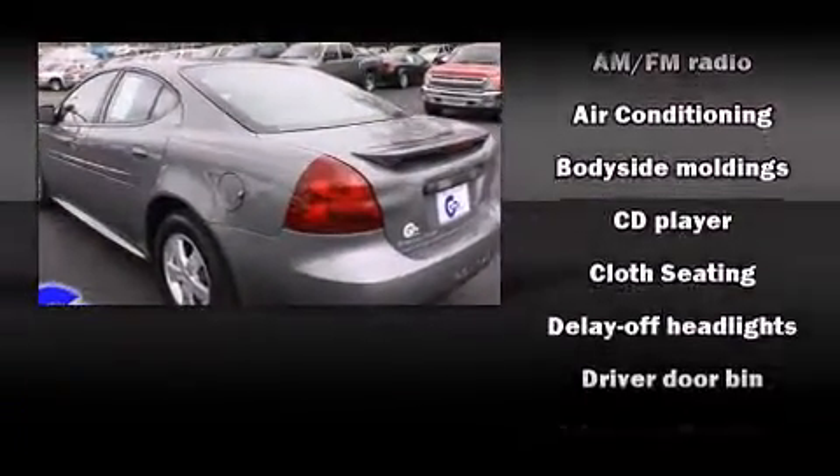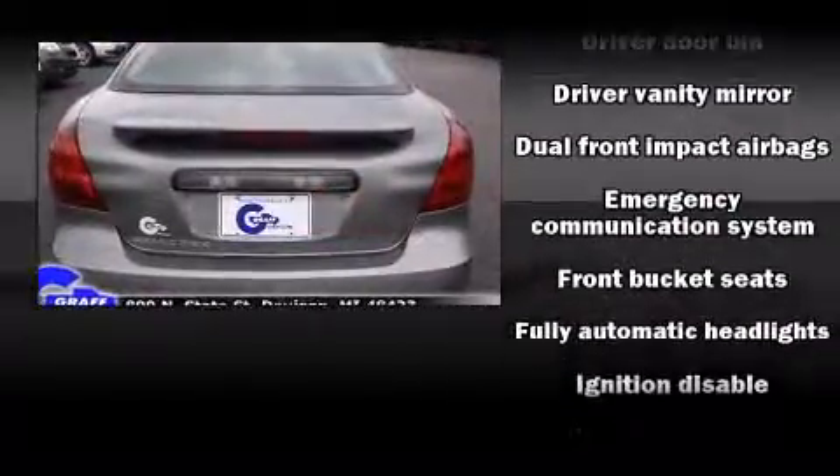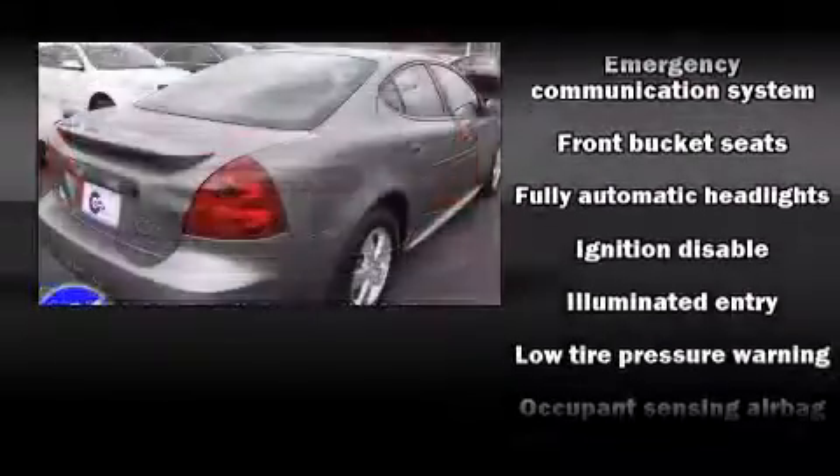Top features include remote keyless entry, delay off headlights, a tachometer, variably intermittent wipers, and more.